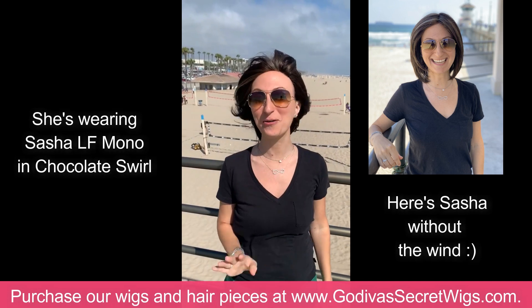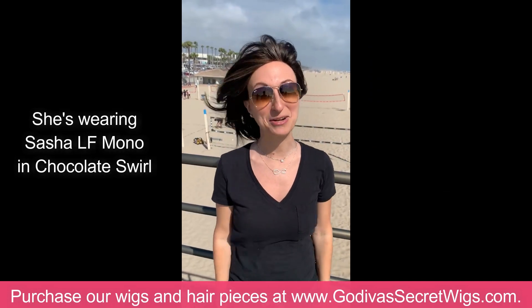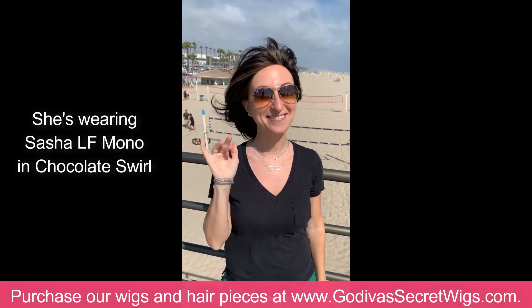As you can see, the wind is totally blowing and you do not see that it looks like a wig, right? Alright, bye.